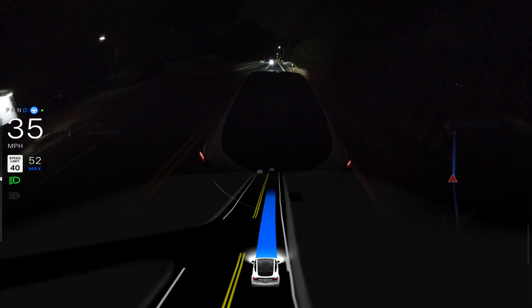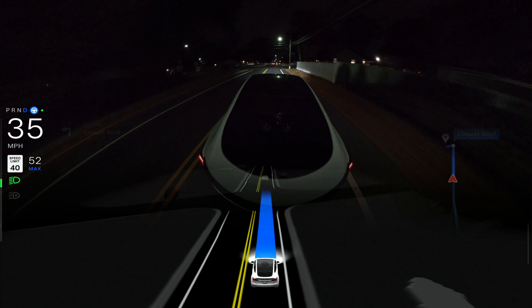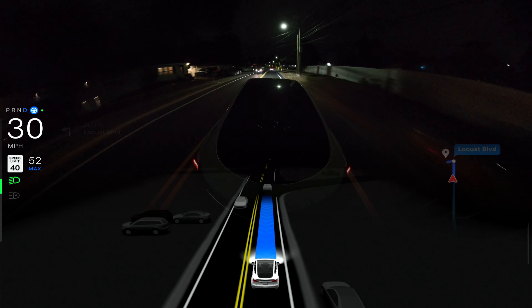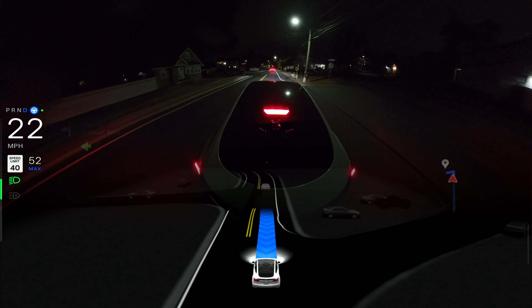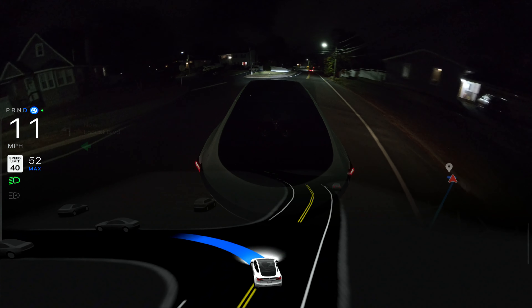In my previous video, the car almost hit a school bus and missed that stop sign completely, so I had to supervise, take over, and stop the car. Now we're going to make a left turn and then try that narrow road. The car is making this left turn — very good job.